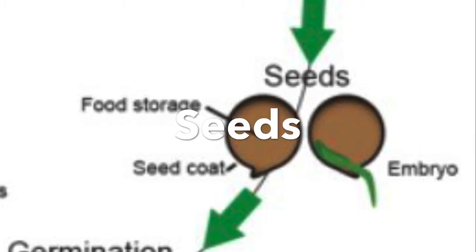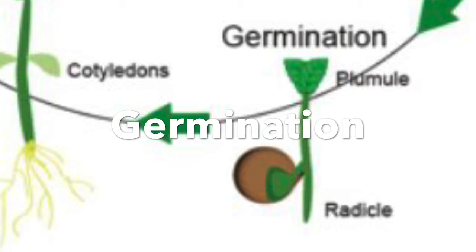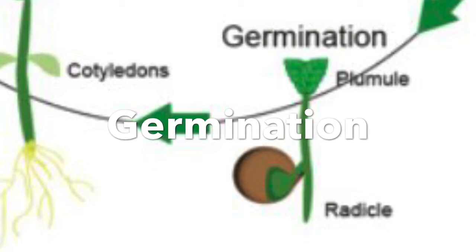Once you plant them into the ground, they need water, sunlight, air, and space. Then they're going to germinate. Germination is the step where the seed will turn to a seedling or sprout. The radicle is the root of the plant.